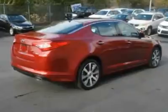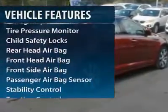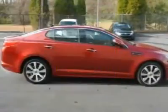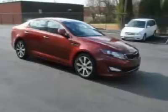Here are some of this vehicle's great options: stability control, anti-lock braking system, traction control, steering wheel audio controls, power steering, adjustable steering wheel.